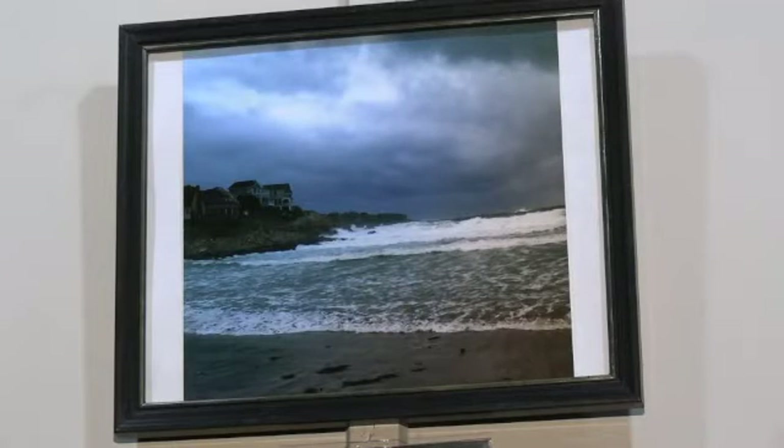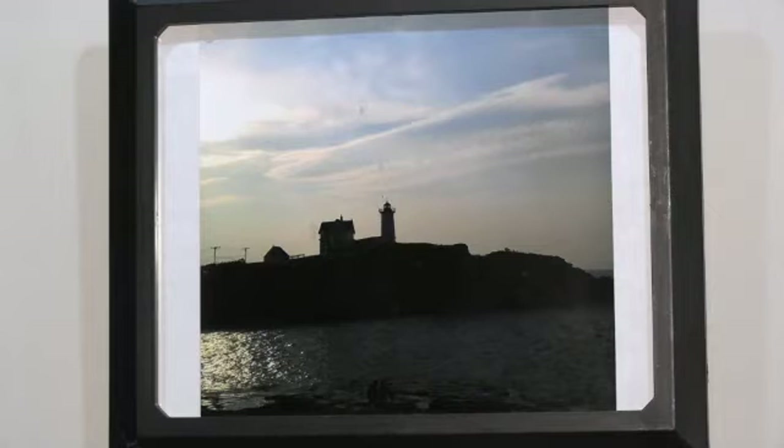Belinda Twing's first piece is Nighttime on Long Sands. This photo captures a dramatic scene at the ocean with the dark sky and the movement of the water as waves are breaking. Belinda Twing's second piece is also a night scene — a photo of the Nubble at night, a place recognized by many viewers. The striking effect of the light on the water brings you into the image, and along with the dramatic sky you are presented with a very tranquil scene.